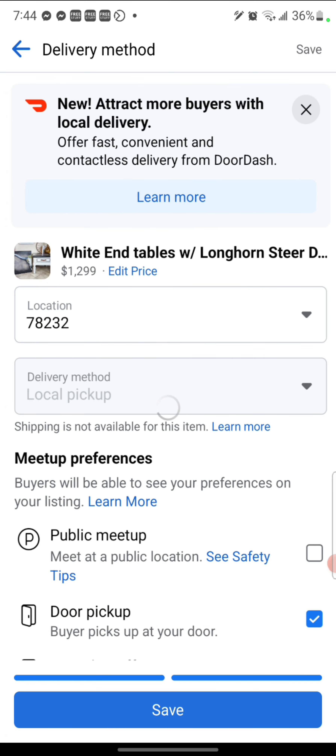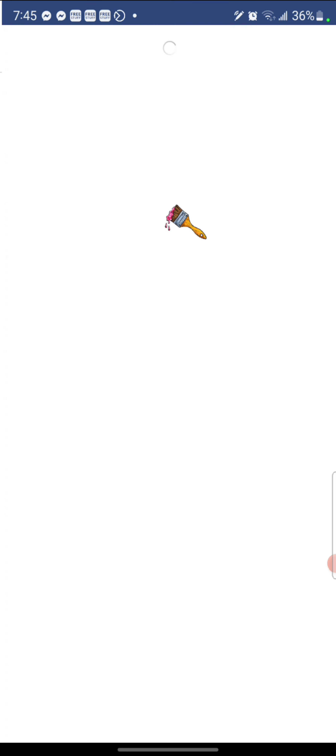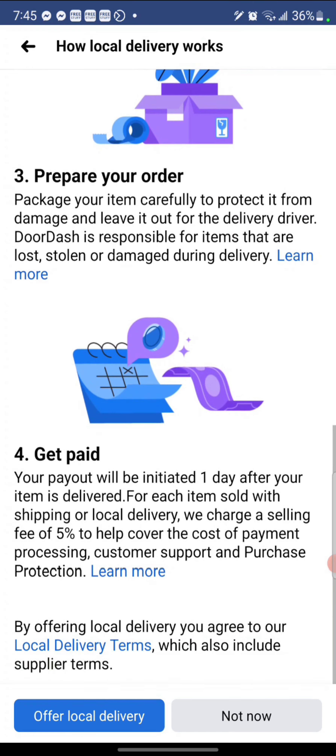In the next screen I'm going to show you guys right here — for those of you who cannot offer local delivery yourself, you can actually attract more buyers by offering local delivery from DoorDash. So even if you do offer local delivery but you want to stop delivering, or maybe you want to use this option — because when Facebook offers an option and you participate in it, Facebook likes you a little more. Go ahead and check this out, click on learn more, and it goes through how DoorDash works for the deliveries.